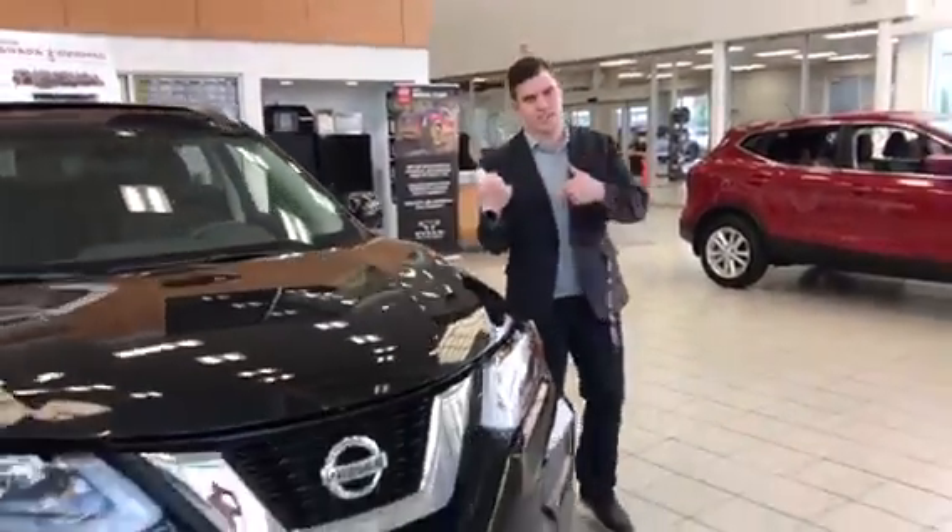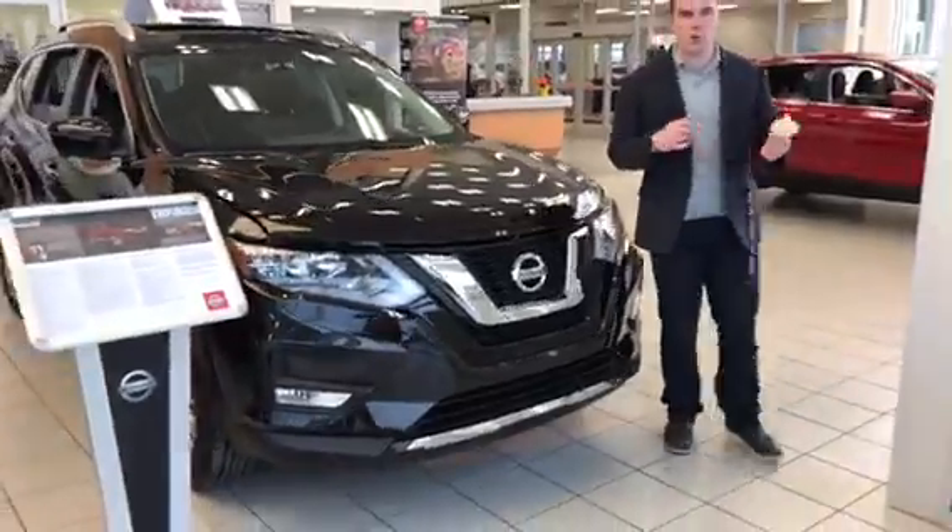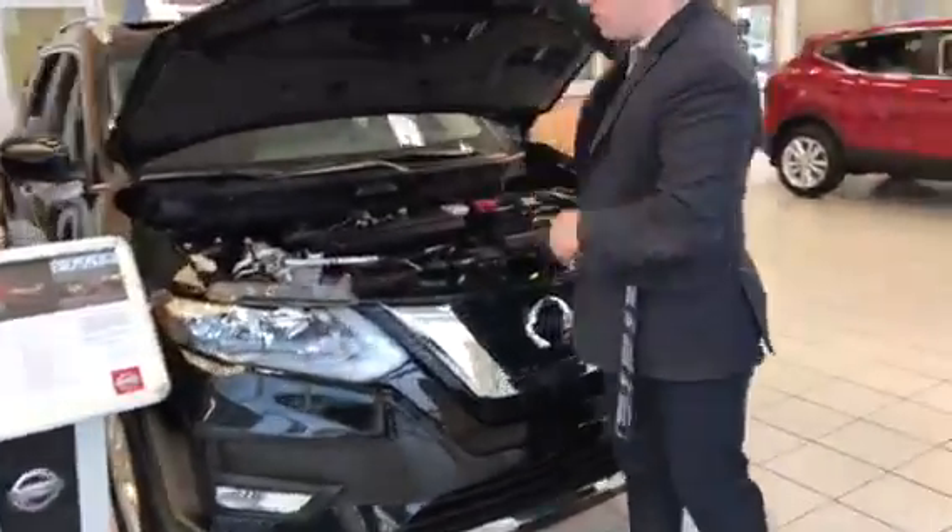Hey! It's Beckham, it's Connor here from L.E. Nissan. I'm Connor. This is the Rogue. I just want to show you real quick — underneath the hood it's got the 2.5 4-cylinder.